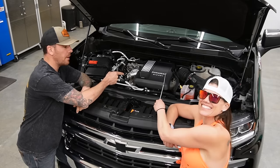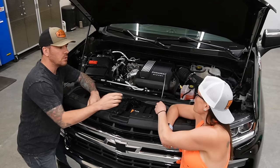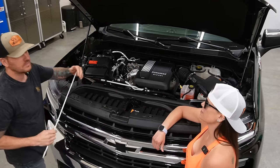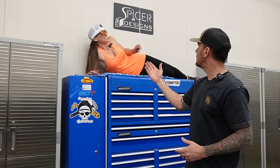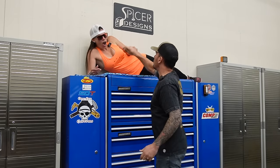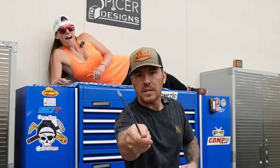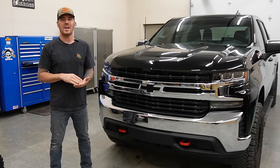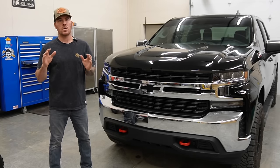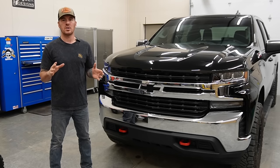GM's 3.0 Duramax. We're not doing the pointer thing again. No. You're done with this thing. Hey, everybody. Kyle and the Keystone Girl here with Spicer Design. I thought I took that from you. Welcome back to the channel. Now, before we get started on all the reasons why I hate this piece of shit 3.0 Duramax, I just want to say I love GM trucks.